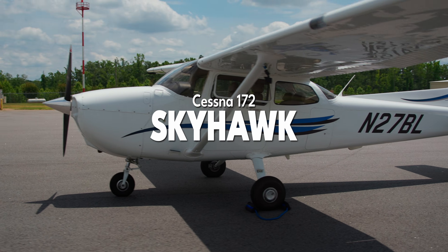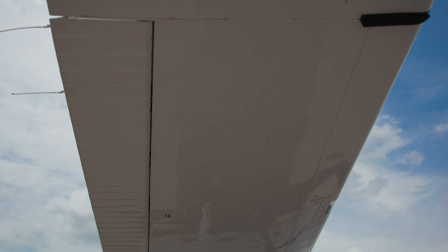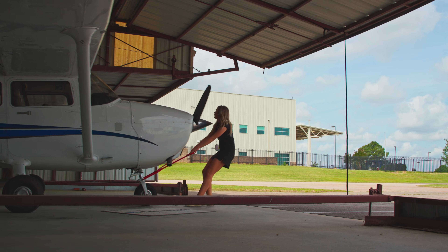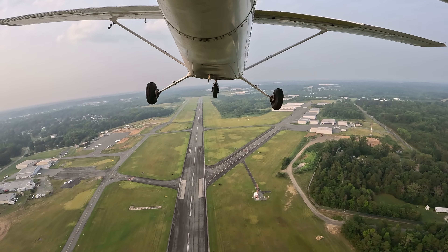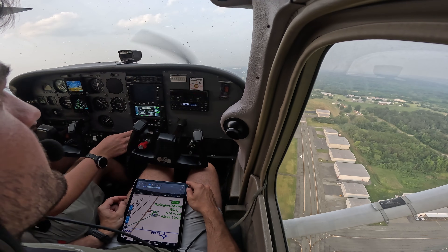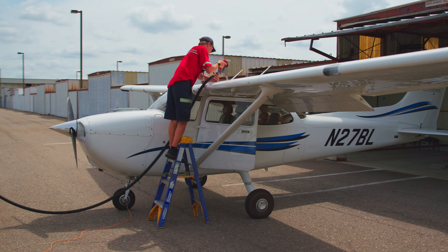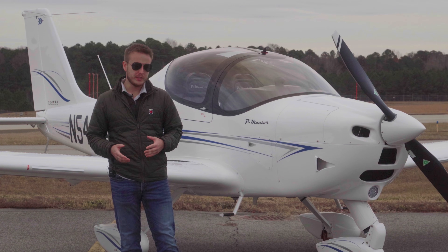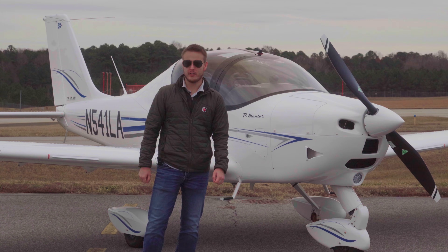The Cessna 172 — the most produced aircraft in history and possibly the most popular single-engine aircraft ever built. It's a robust, versatile, tried-and-true design with almost 70 years in the skies. If you asked a roomful of pilots what they trained in, the word Cessna 172 would start to echo back at you. It's a classic, but let's be honest, it's starting to show its age. And while some manufacturers have been busy shoving glass cockpits into 70-year-old airframes, others got to work designing the future.